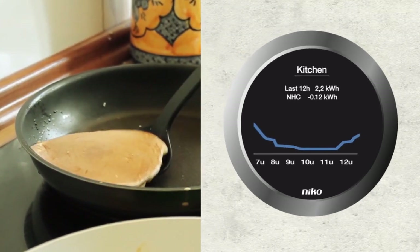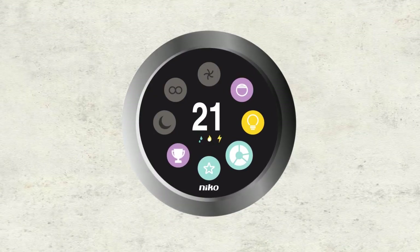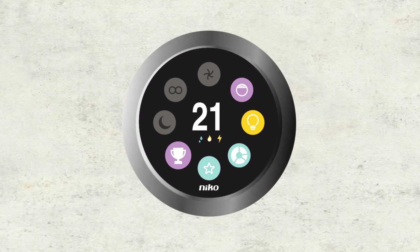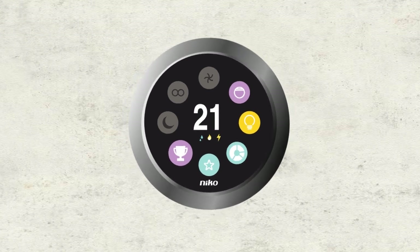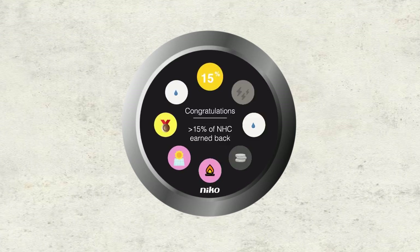By pulling the device you are able to go a step back. But how much has Engage helped you? Badges represent milestones you reached. Every badge has its own goal to earn it.